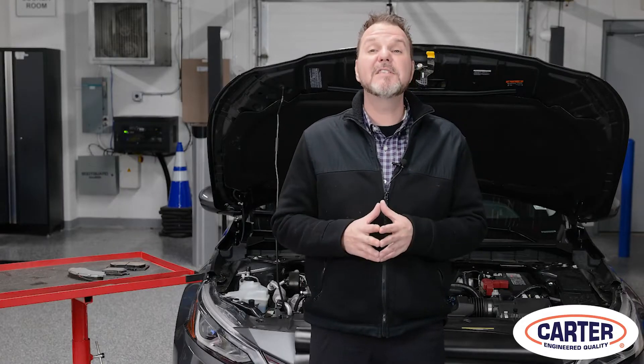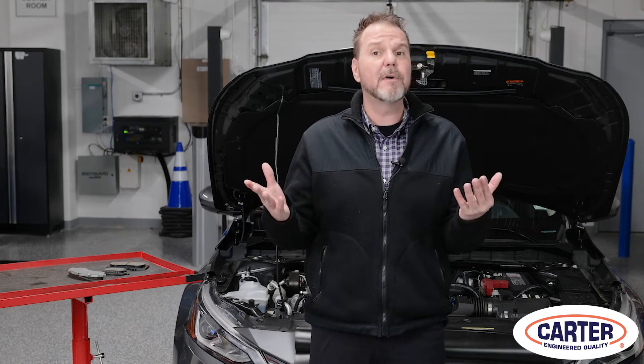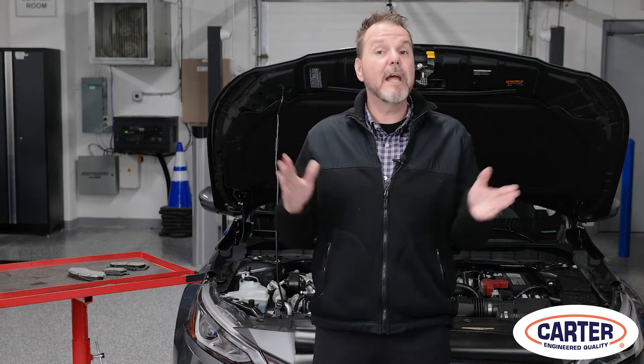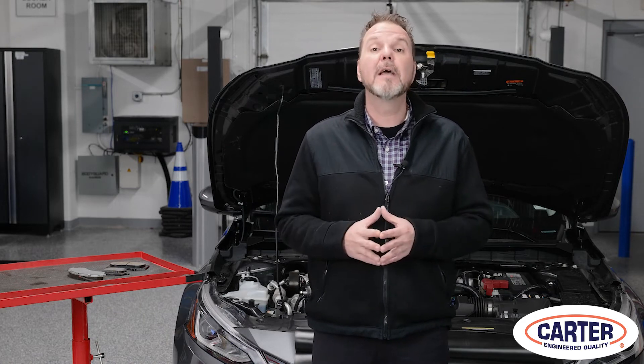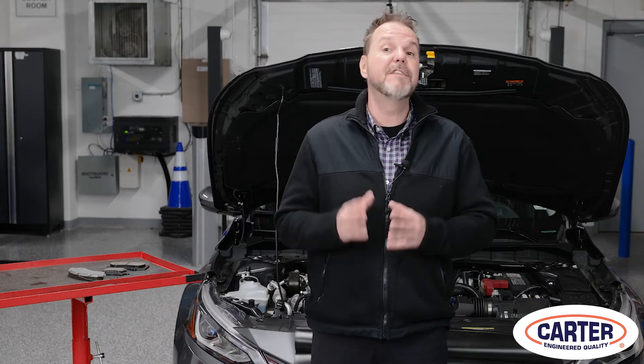When preparing for the ASE G1 maintenance and light repair test, it is important to remember that there are seven different systems covered in the test. The areas tested include brakes, engine repair, automatic and manual drivetrain systems, electrical, HVAC, and steering and suspension. With that in mind, it's important to study and prepare for these different sections of the test.